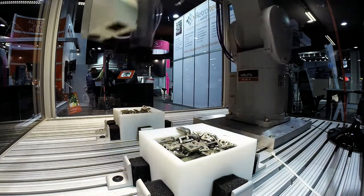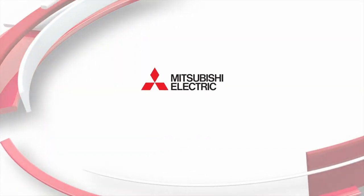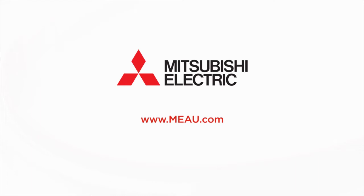Until now. If you think this technology might be for you, please contact Mitsubishi Electric at our website, www.meau.com. Thank you.